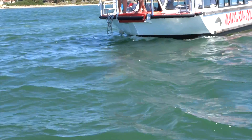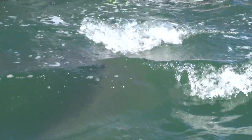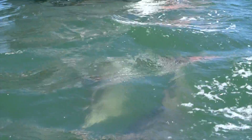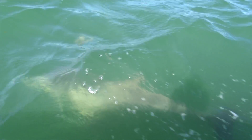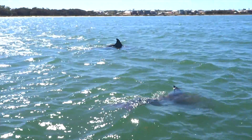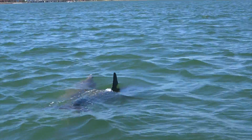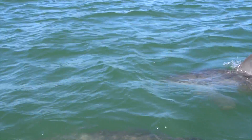Dolphins also produce high frequency clicks that humans can't hear. When the clicking sound reaches an object, it echoes back to the dolphin. They then process this information to determine the shape, size, speed, distance and location of the object. This is called echolocation. The dolphins will use this skill when hunting for prey.